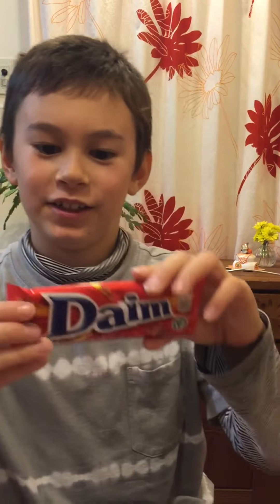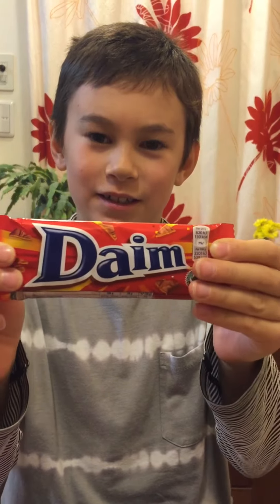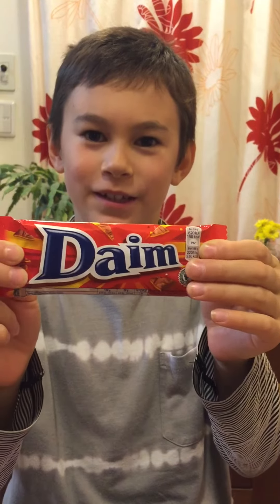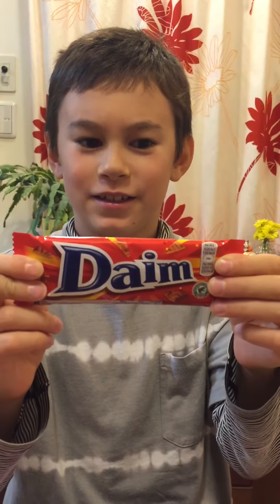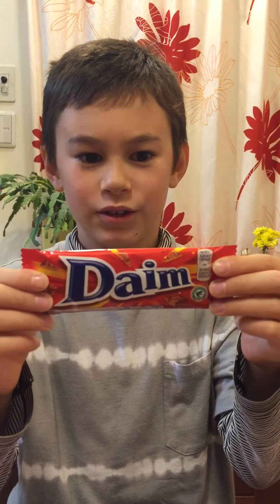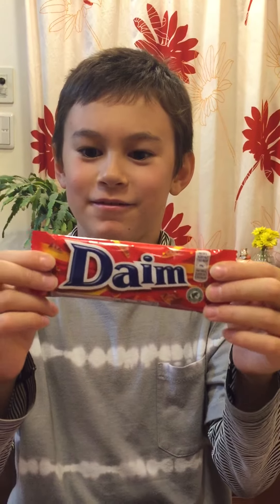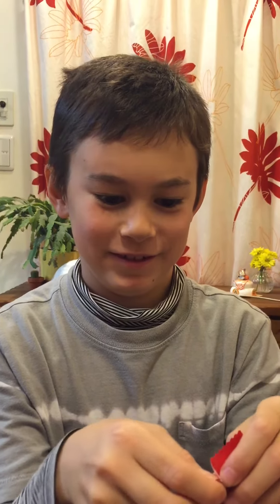Hello Desperatexplorers, it's Epicon from Epicon Eats and today I'm going to try a Daim bar. Sounds like my mum got it from Ikea. It's Swedish and it's milk chocolate with a crunchy almond caramel centre. Looks very sweet. I don't like stuff too sweet, but let's try.